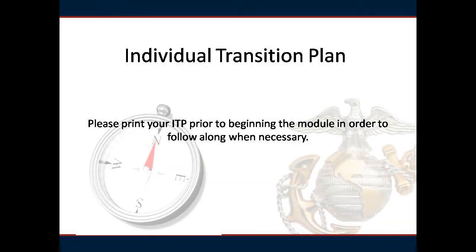This module will walk you through the process and purpose of filling out and maintaining your Individual Transition Plan, which will be referred to from this point as ITP. Please print the Corps ITP before beginning the module. You will fill out the ITP with your personal information.